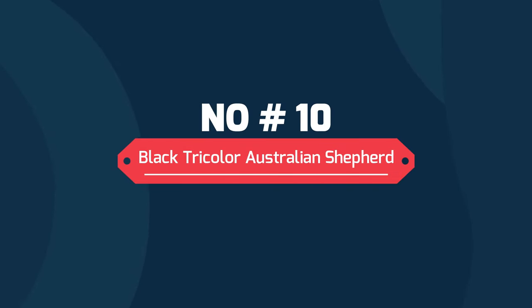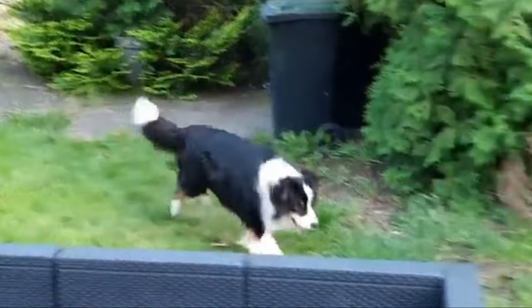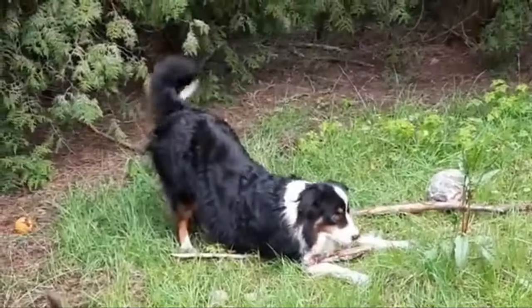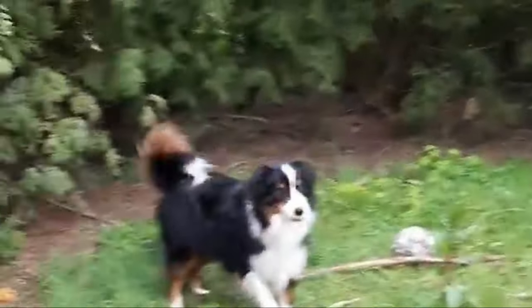10. Black Tricolor Australian Shepherd. The Black Tri Australian Shepherd is one of the most popular coat colors of the whole Australian Shepherd breed. Since black is the dominant color, their eyes are still light to dark brown. The white markings are most common on the muzzle, chest, stomach and paws, while the tan marks are most prominent on the eyes, cheeks and legs.